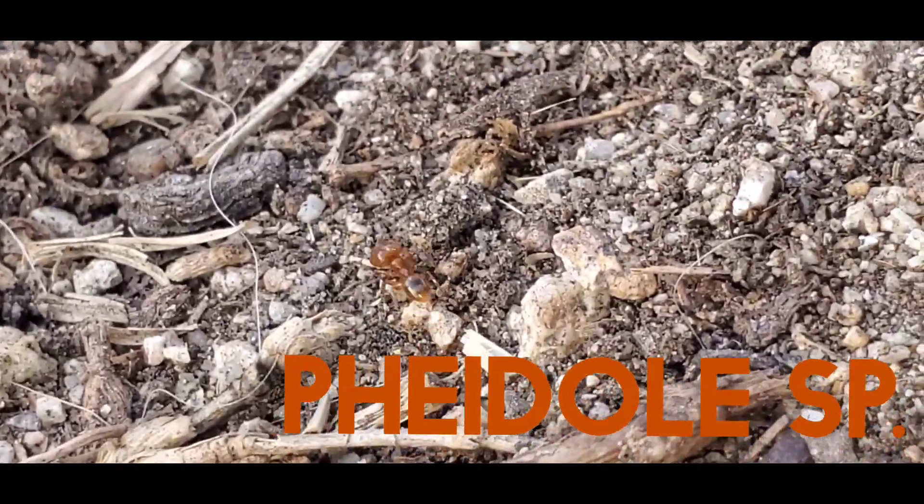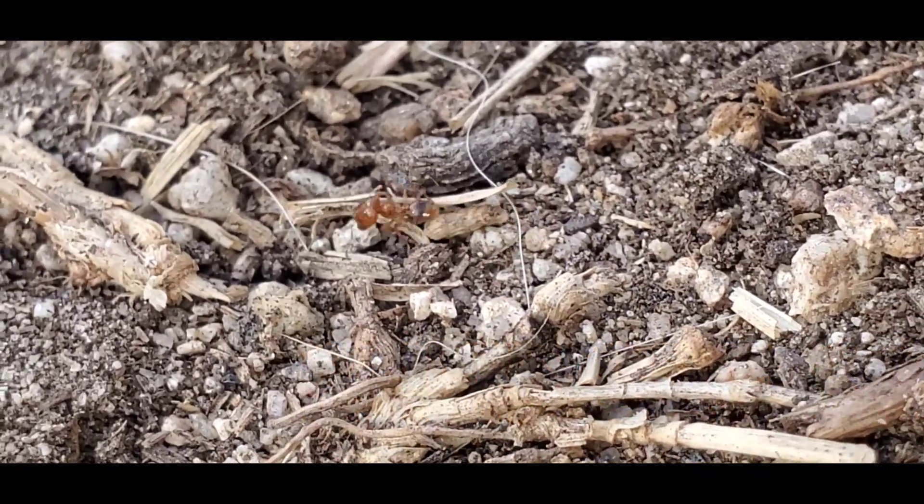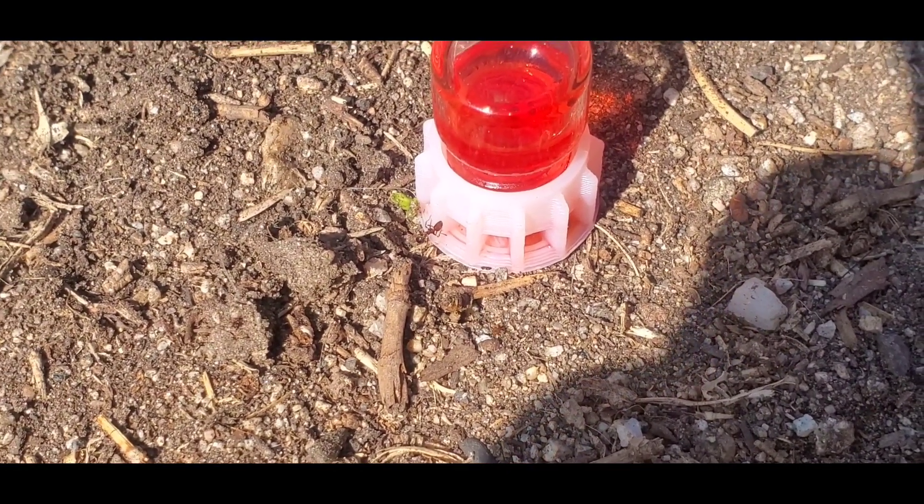Another species I came across in my backyard, which I was really surprised by, was this Fidoli species. I've never seen them in my backyard before.